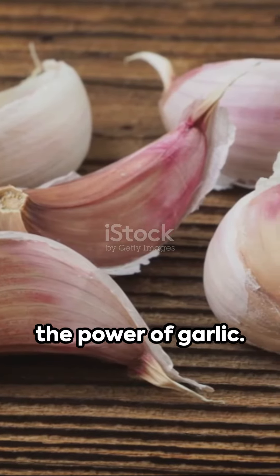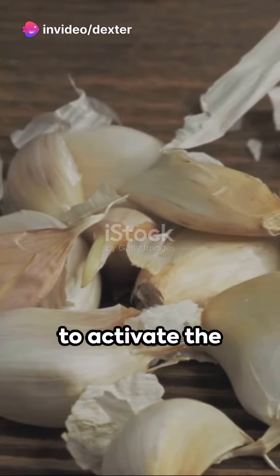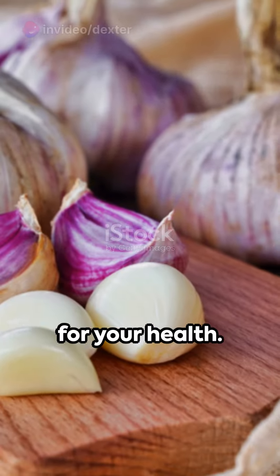First, let's unlock the power of garlic. Crush a clove, let it sit for 15 minutes to activate the allicin, then swallow it with a sip of water. It's a strong taste, but a stronger ally for your health.